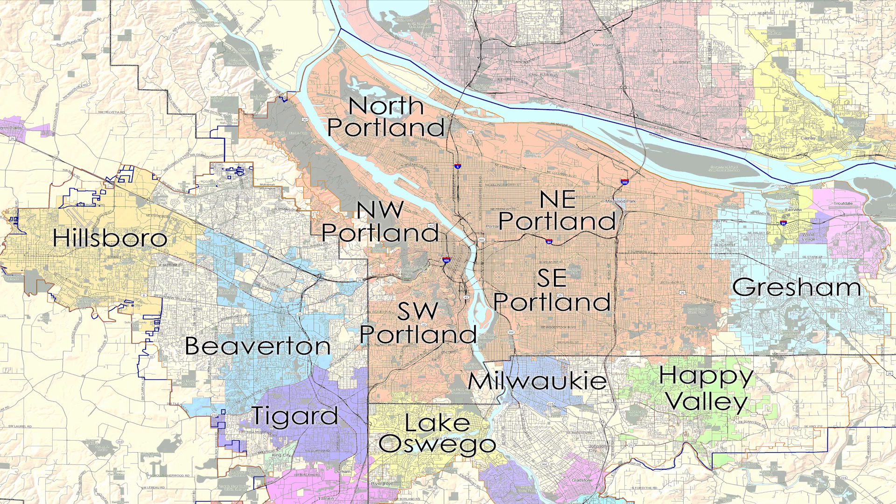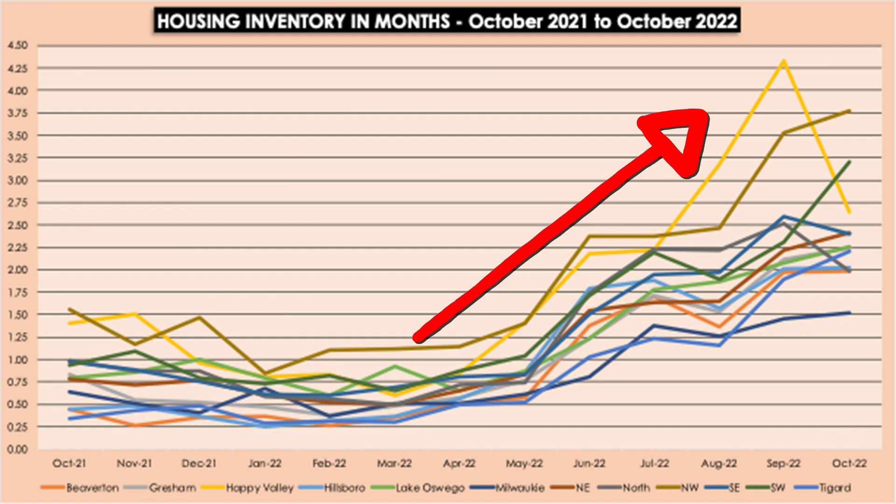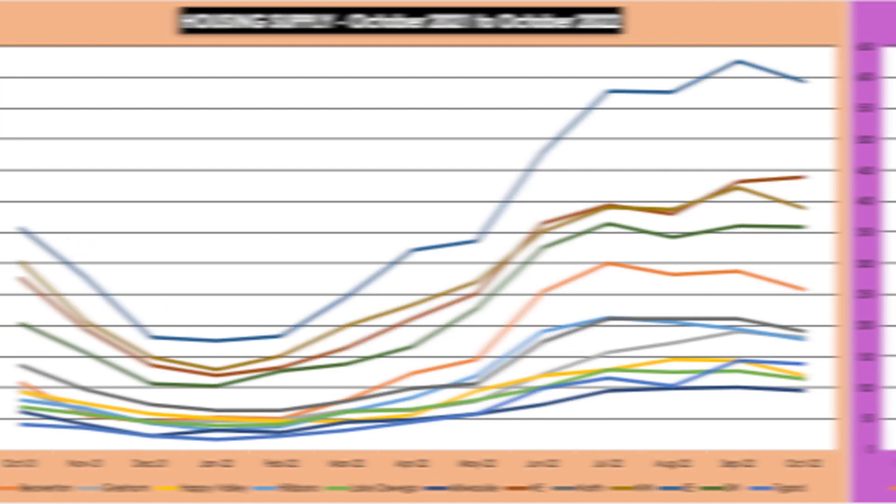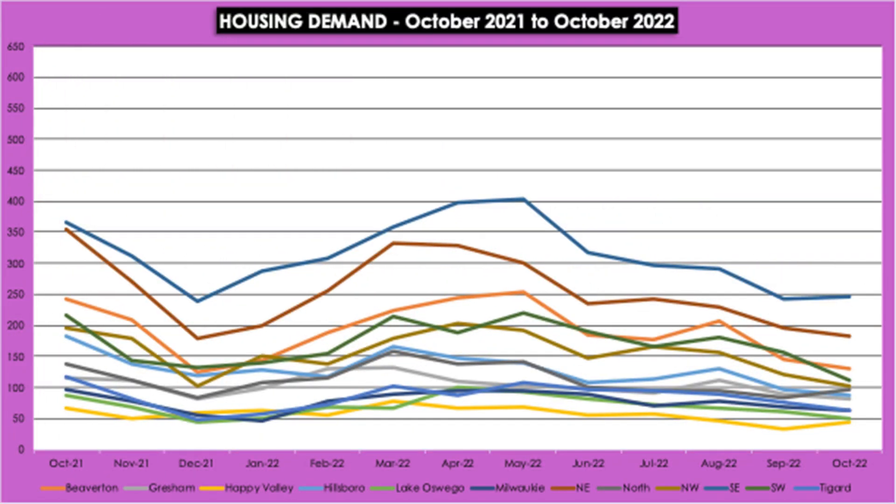This is the 12-month housing inventory trend for Portland, Oregon and the surrounding cities. So what's driving this increase in housing inventory? Housing inventory is made up of housing supply versus housing demand. Here's the 12-month housing supply trend, and this is the 12-month housing demand trend.